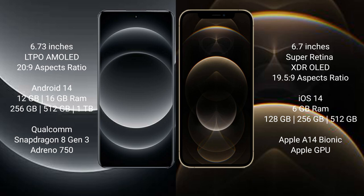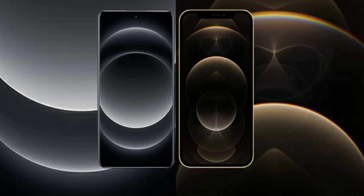The Xiaomi 14 Ultra is powered by the Qualcomm Snapdragon 8 Gen 3 processor with an Adreno 750 GPU. The iPhone 12 Pro Max comes with 6GB RAM and 128GB, 256GB, or 512GB internal storage, powered by the Apple A14 Bionic processor with a dedicated graphics GPU.